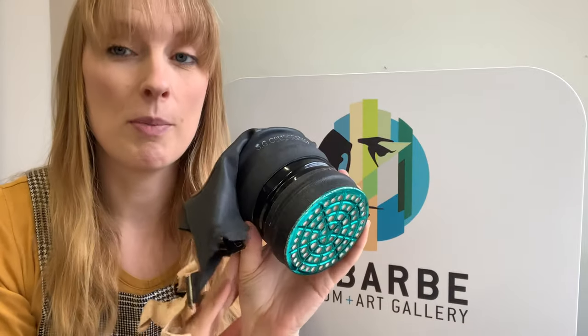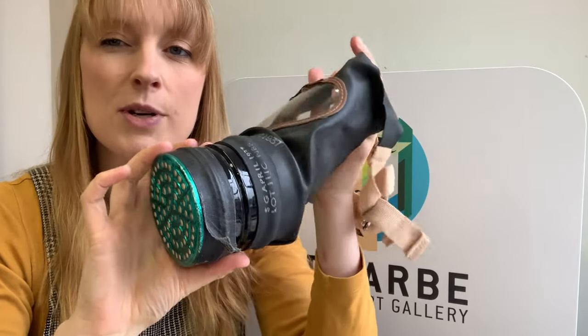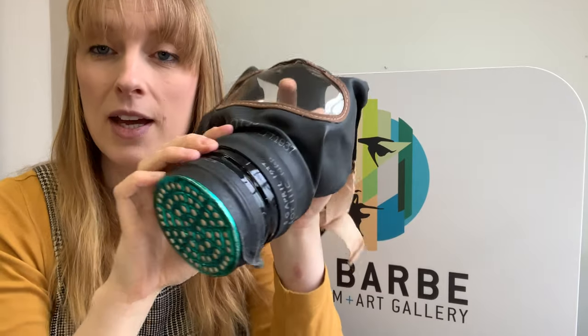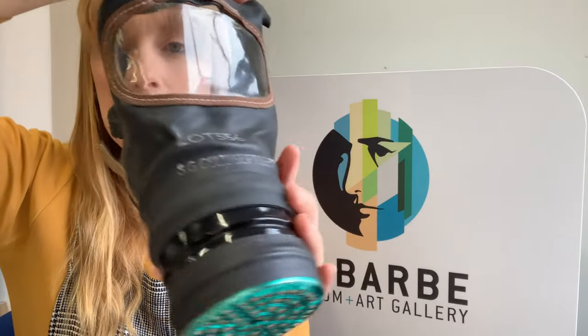Luckily, no poisonous gas bombs were dropped on UK soil throughout World War II, so nobody seriously had to use their gas mask. However, if there was a gas mask warning — which there quite often was, just in case — you would need to put your gas mask on a bit like this, and hopefully the filter here would filter out any poisonous gases.